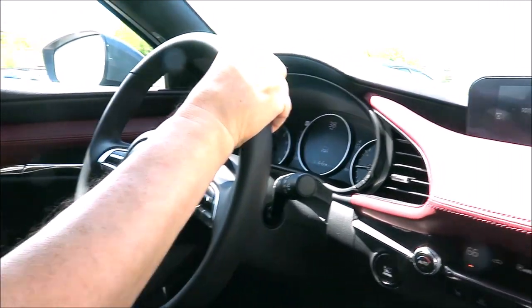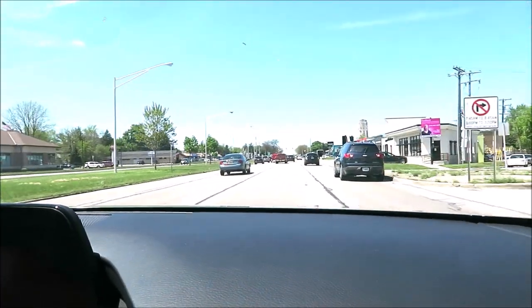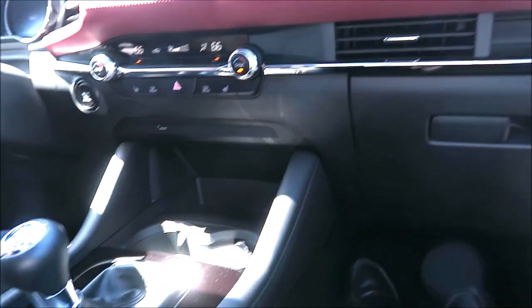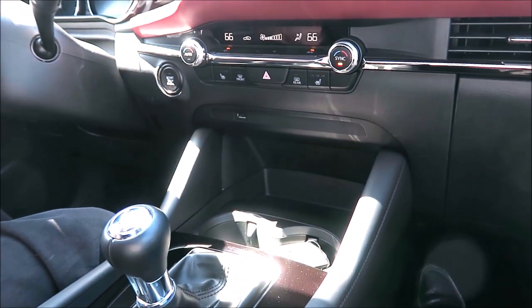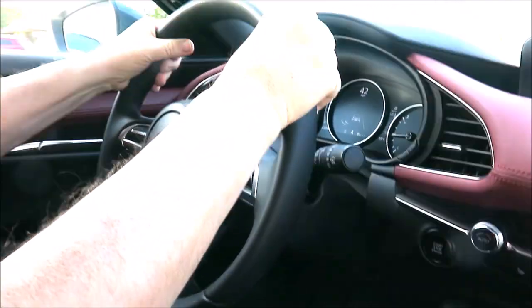Who says a compact has to be dull and boring? Not the Mazda 3. This test drive will take us around Metro Detroit and eventually past the Swedish Club of Michigan in Farmington Hills. Because I consider the Mazda 3 a great urban vehicle, this should be a good test drive.